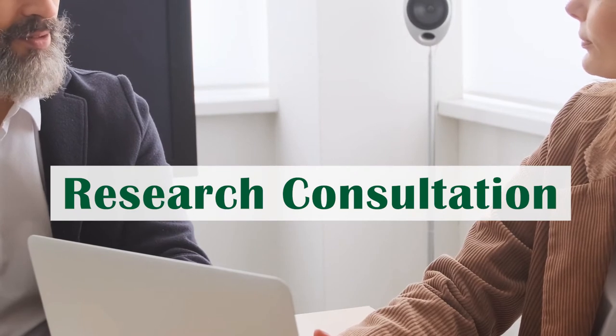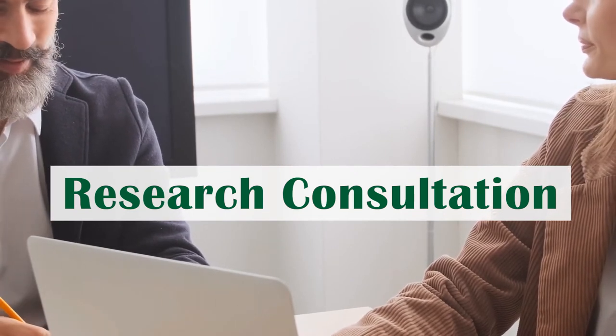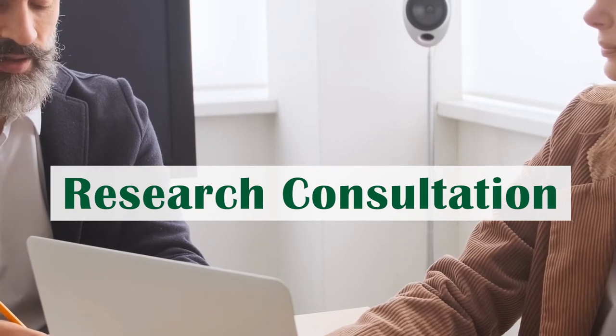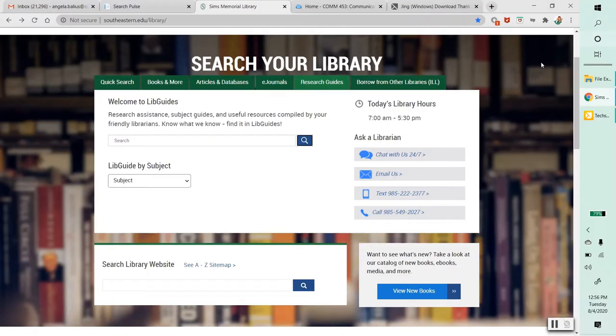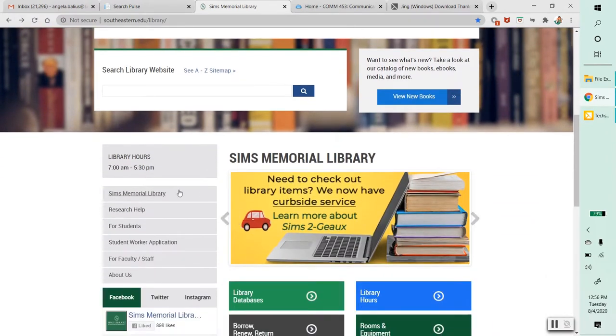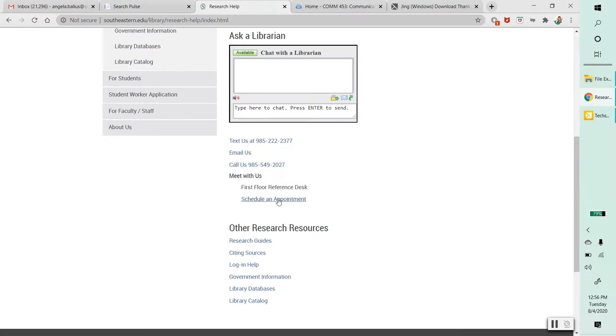You can schedule a one-on-one session with a reference librarian. Our research consultation service is for faculty and students to work with a librarian to develop a research strategy, narrow your topic, and locate hard-to-find resources. To book an appointment, simply go to our home page, click on Research Help, and then schedule an appointment.